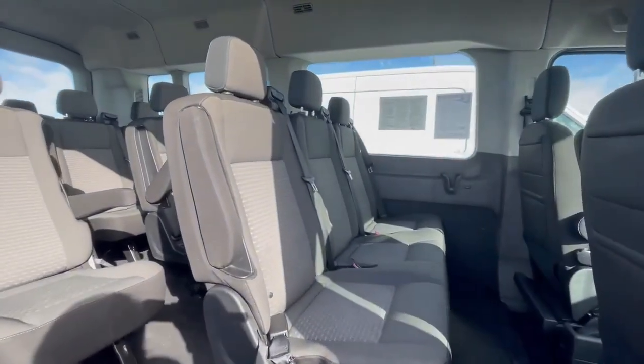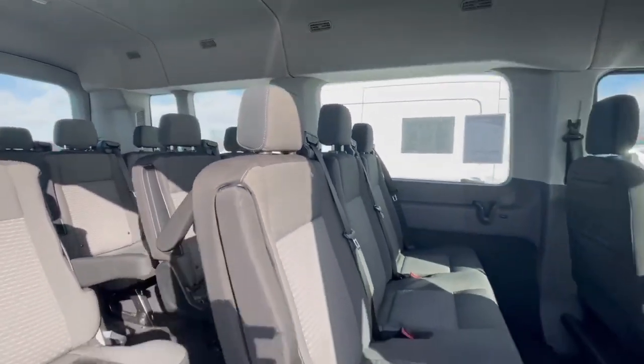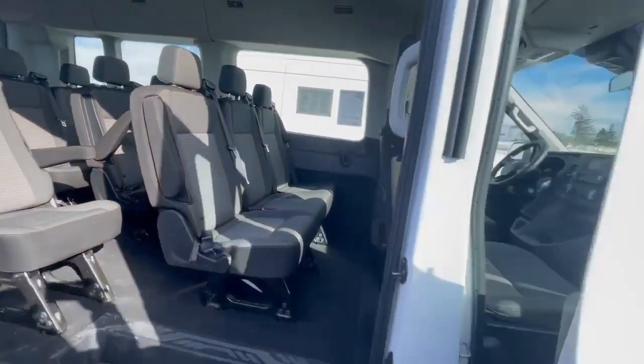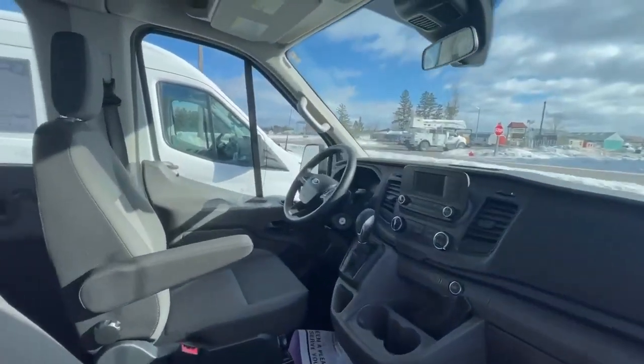With this one here, you're gonna have all sorts of seating, super low miles. It's gonna do everything you're gonna need it to do.